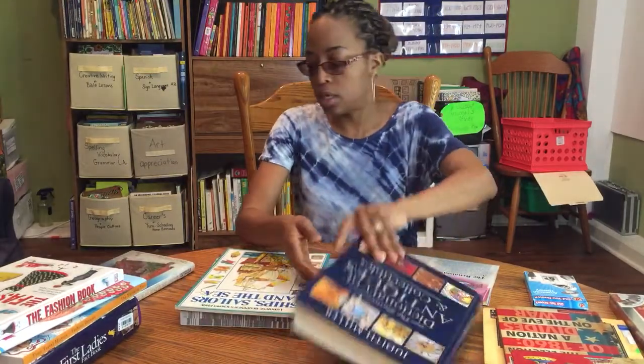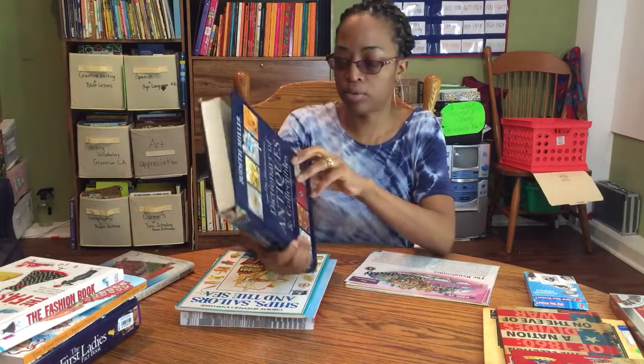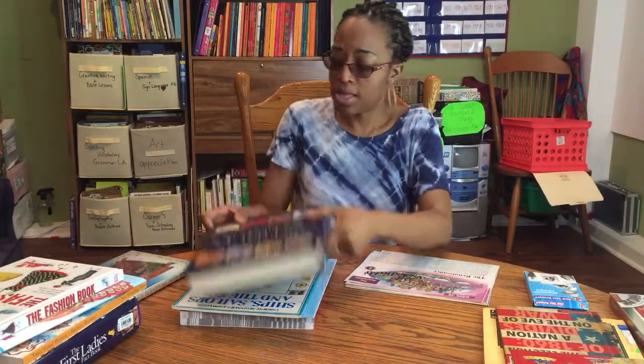He also has this book - the Dictionary of Antiques and Collectibles - which talks about all the different things from different time periods, so we're going to be incorporating that as well.